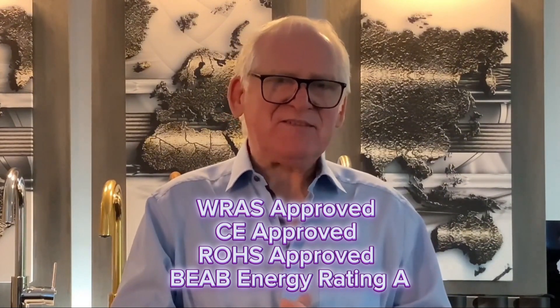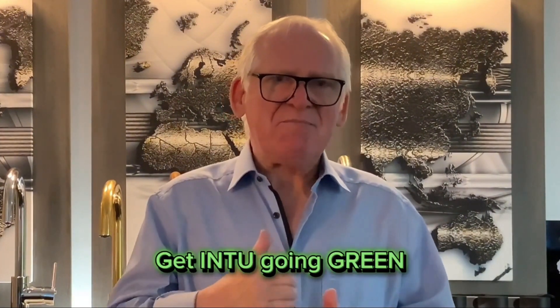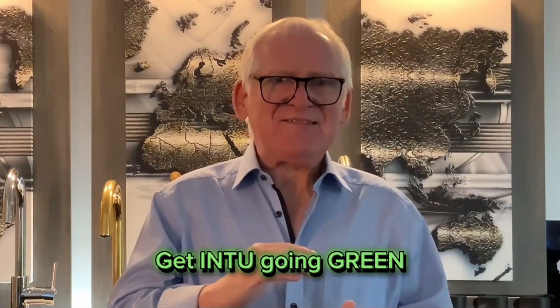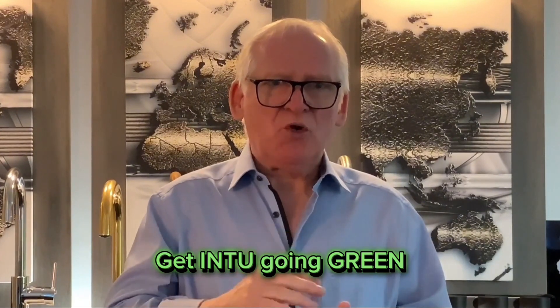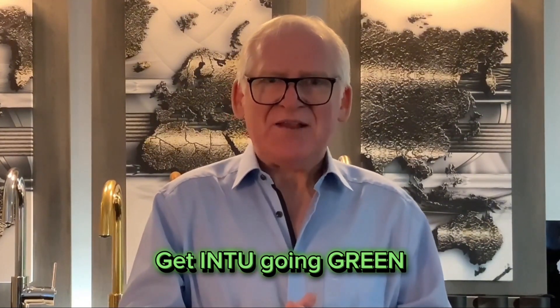That is the very best in our industry. It means that it is efficient at providing heated water to your home, to you the consumer. So we're very pleased about achieving that standard. Not only is it an energy saving product, but bear in mind it is also a plastic reducing product and a water reducing product as well, helping you with your green initiatives at home.